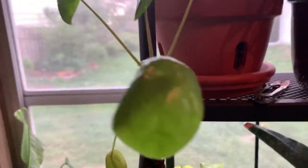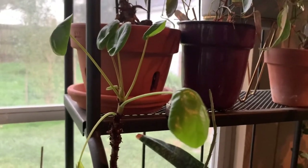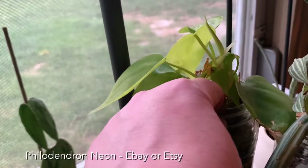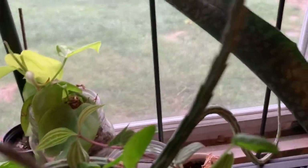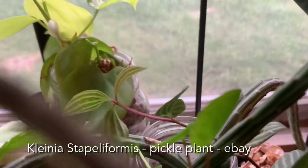Over here we have a pilea peperomioides — that's the first one I ever got and he's not a happy one. When I first got these pileas they grew like crazy for me, but they don't like me anymore. I keep them around because I like them. This is a philodendron neon — when I got him he was sickly so I put him in a glass jar with some sphagnum moss and he's finally coming around. There's a pickle plant in there too — big and growing in the glass jar, kind of leaning over but he's fine.